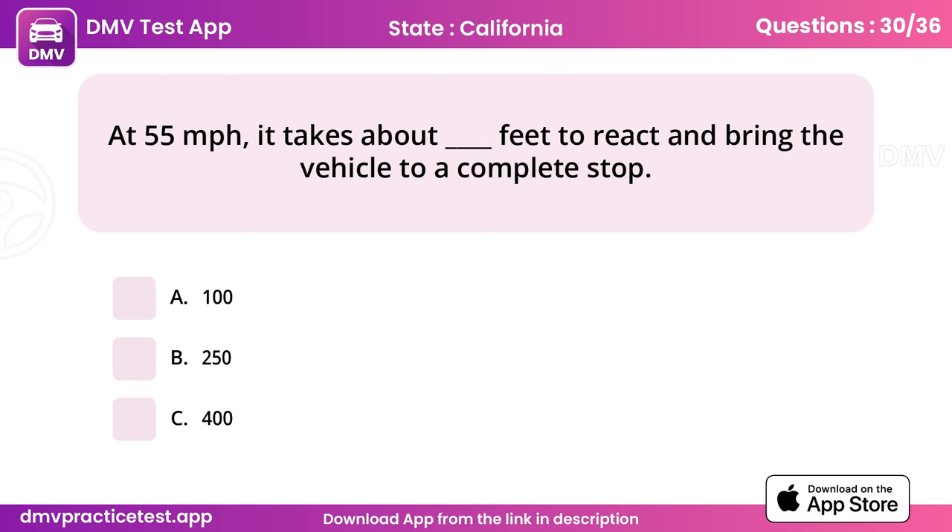Question 30. At 55 miles per hour, it takes about how many feet to react and bring the vehicle to a complete stop? Answer: C, 400 feet.